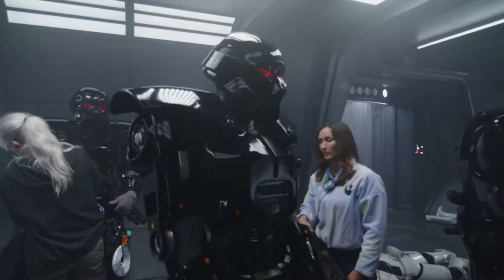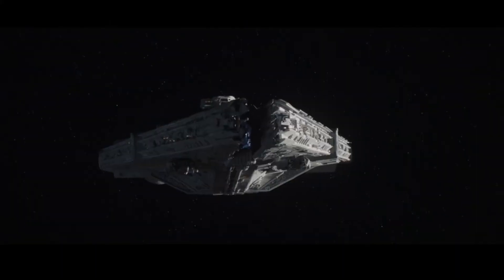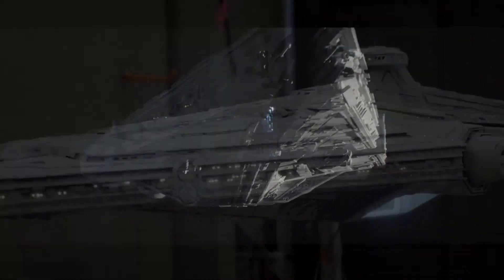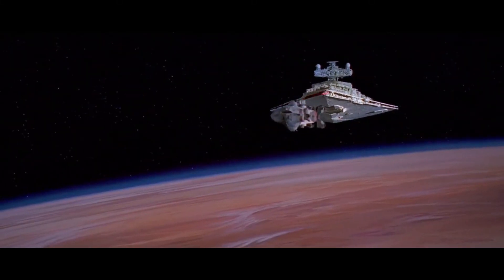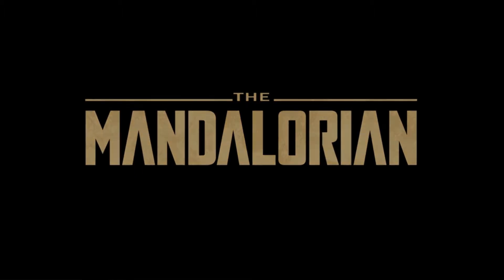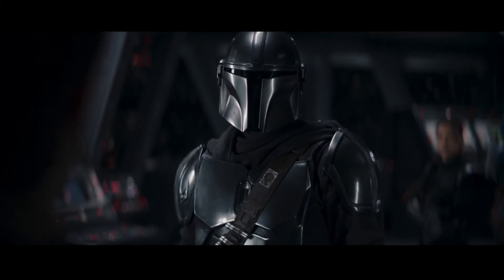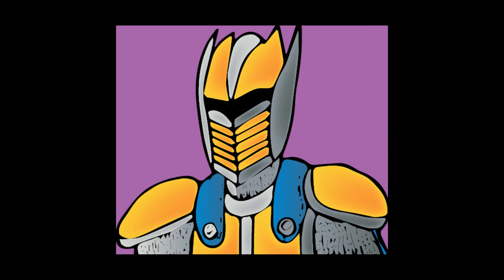For example, the dark troopers are guys in suits who have had their joints edited out in post, and a lot of the shots of Moff Gideon's cruiser are of a physical model, similar to how they did shots of ships in the original trilogy. However, there are a few scenes in this season where the visual effects stick out like a sore thumb. The most egregious examples of this are in the season finale, like the shuttle crash or Luke's face — but for the most part, this isn't really a problem.